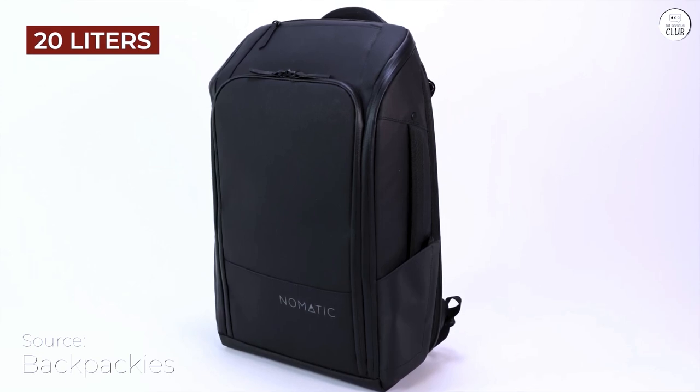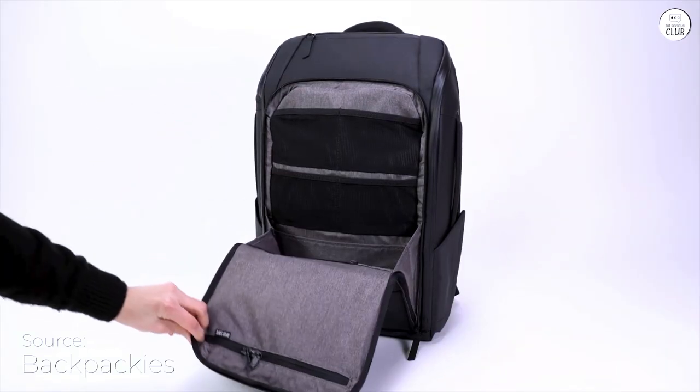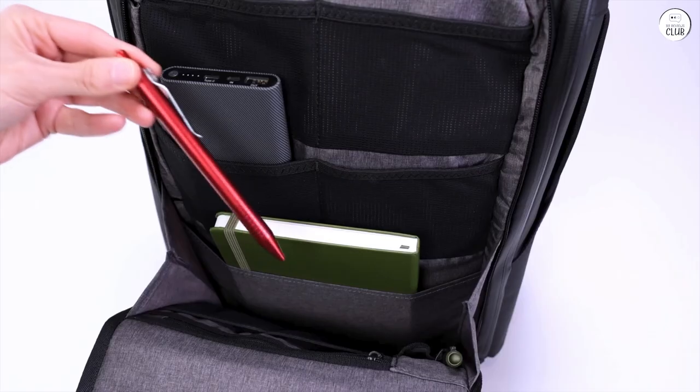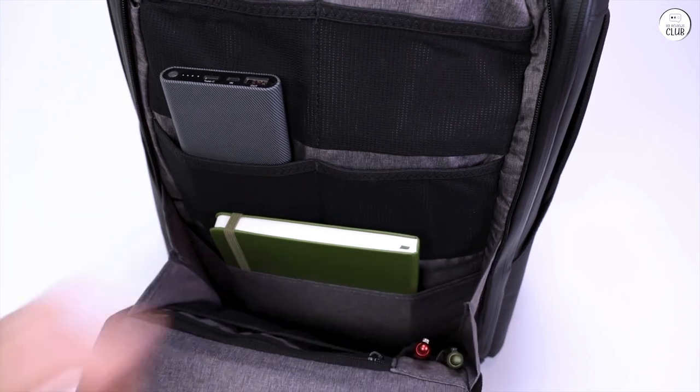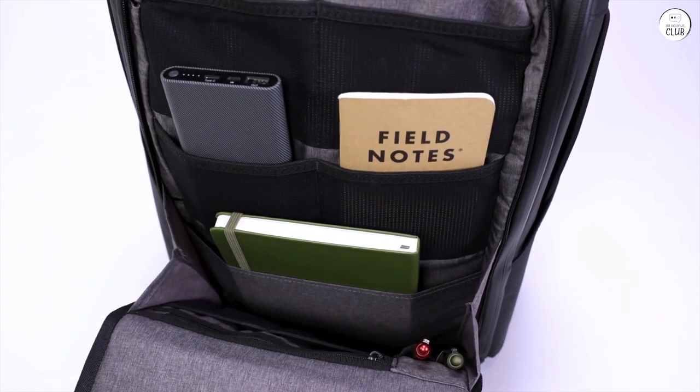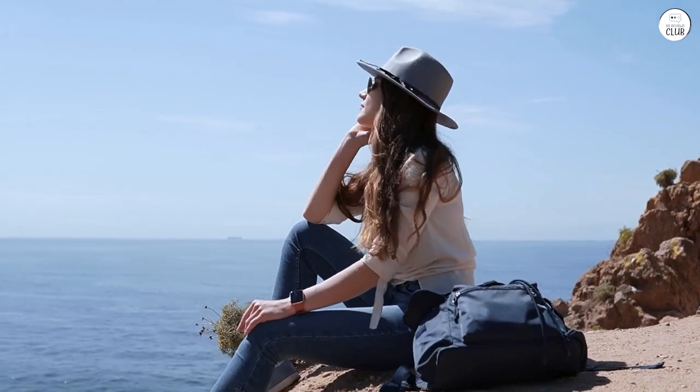The Nomadic backpack has been incredibly reliable for me. It's sturdy and well-made, although some pockets might be set up differently depending on what you need, which is pretty subjective. I've used it almost every day for work, carrying my laptop and tablet, and it's also done a great job as a travel bag for short trips.